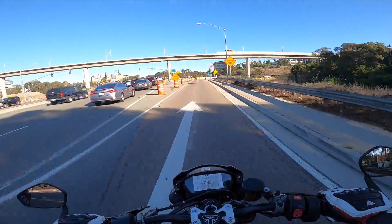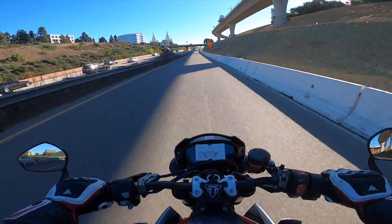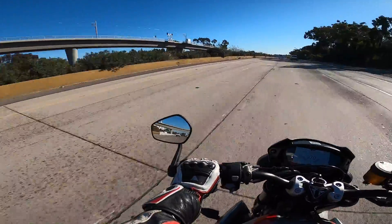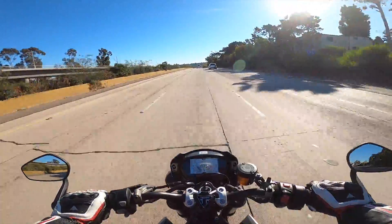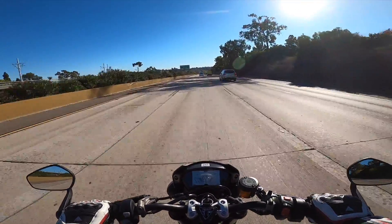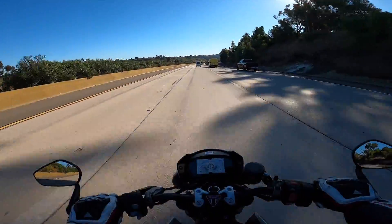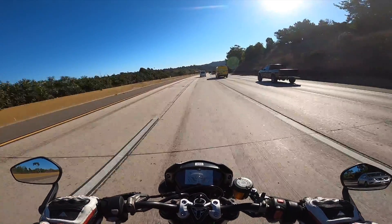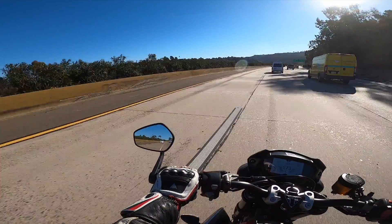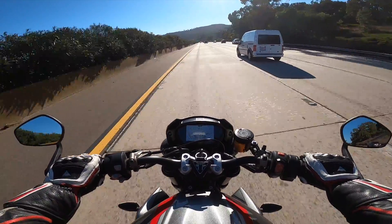We're going to get on the highway now and talk a little bit about how it handles. As you already know, I ride a lot of naked motorcycles. What I love about the Street Triple is that wind is really not that big of an issue. I'm doing about 72 miles an hour right now in 6th gear, cruising along, and I don't feel that much wind blast — not on my body, not on my helmet. This motorcycle does a pretty good job of shielding you.